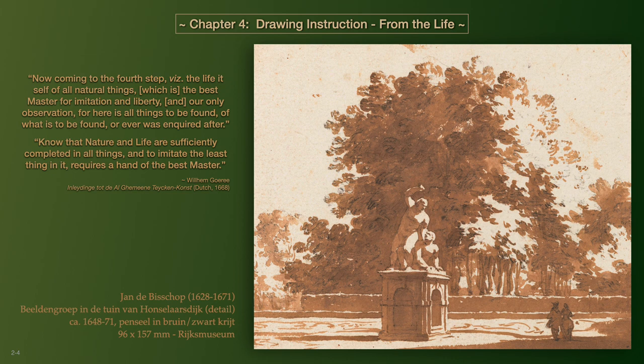Apprentices would have also realized their own drawing savvy within their own natural inclination and invention. However, the next step would ultimately prove their proficiency to become master drawers. Goree writes: the young learner would know that nature and life are sufficiently completed in all things, and to imitate the least thing in it requires a hand of the best master.